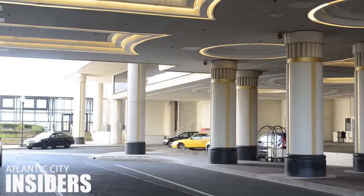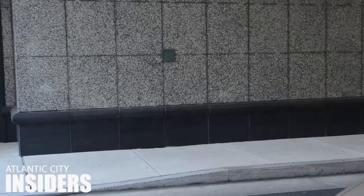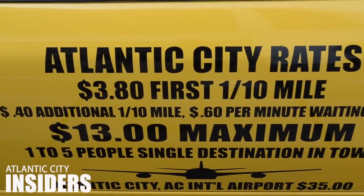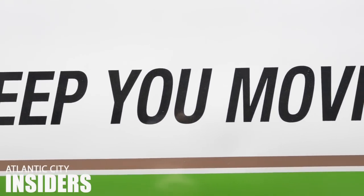Those sedans could end up costing you closer to fifty dollars to get into the next casino, so always check with the driver before you get in the car about how much the trip will cost you. The maximum rate if you stay in the city in a cab is just thirteen dollars for up to five people, but some companies have limo vans that carry bigger groups of people for just three dollars a head.